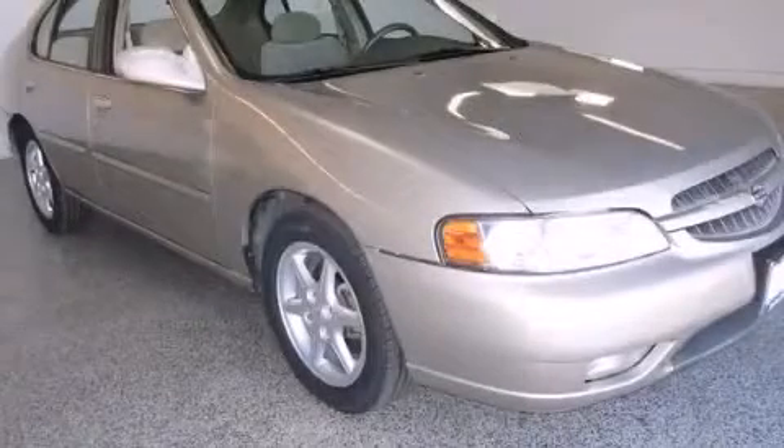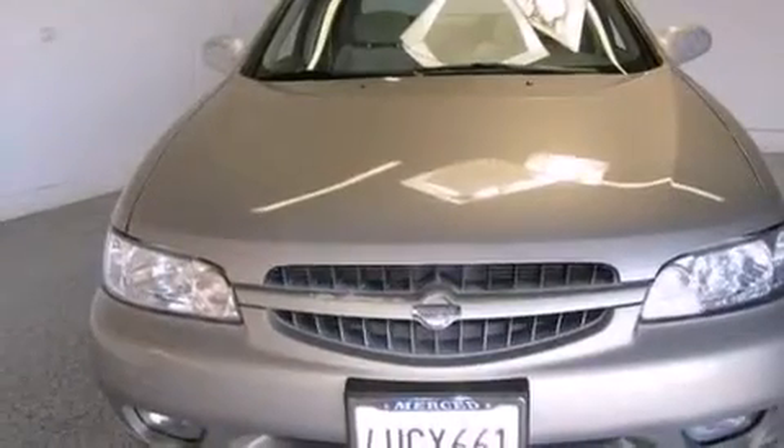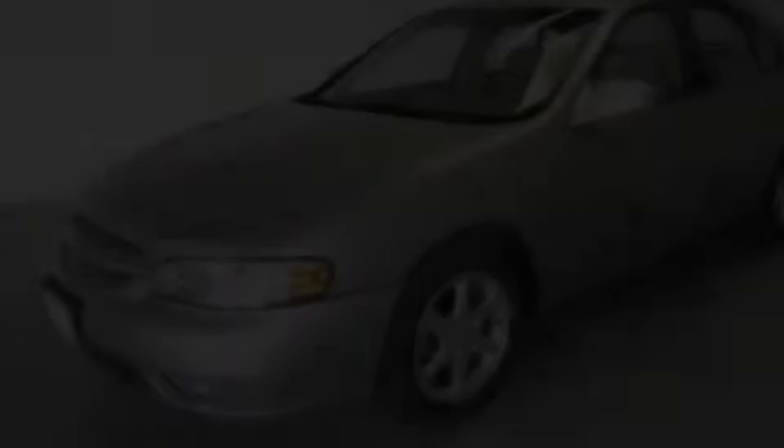This is a 2000 Nissan Altima. This car has a four-speed automatic transmission and an inline four-cylinder engine.